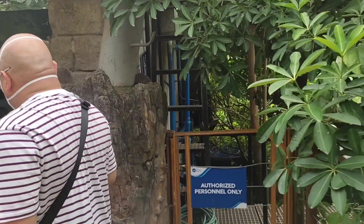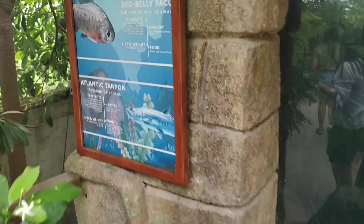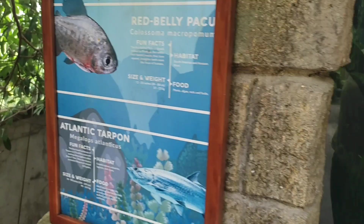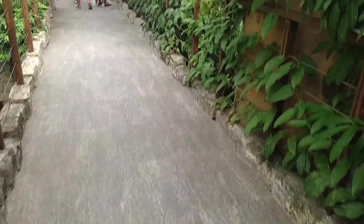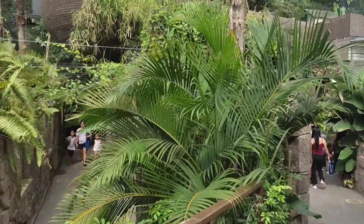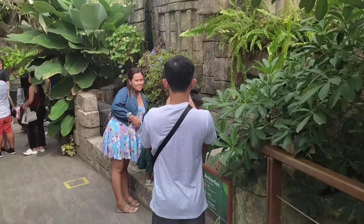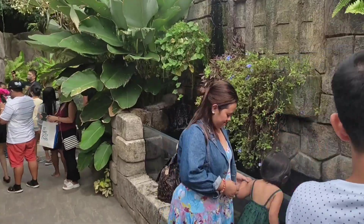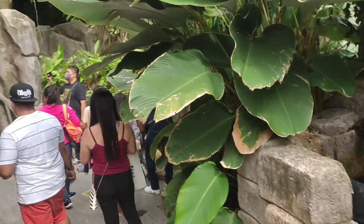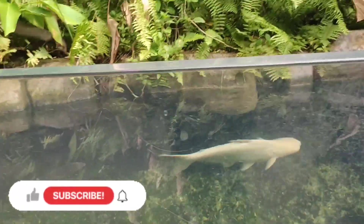I noticed a lot of people were taking pictures at this part, so I moved to show you the red belly parrot. We're on a jungle trek, so obviously there's going to be more walking until we're done. I love everything about this area — it's so serene, calming, and relaxing. You walk through, observe, appreciate God's creation, and learn, because these species are all named.